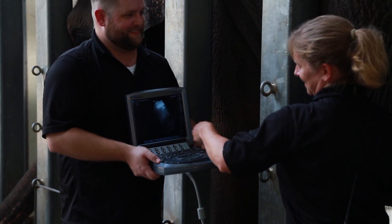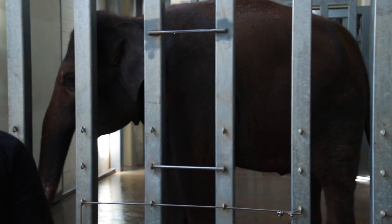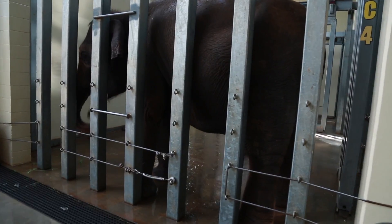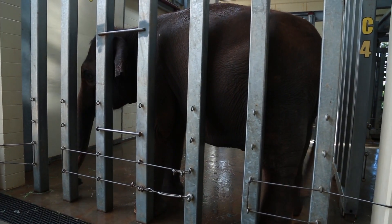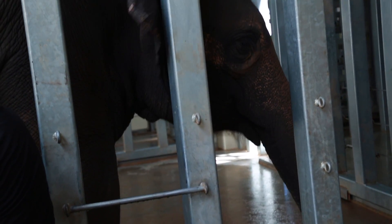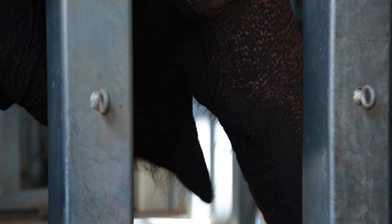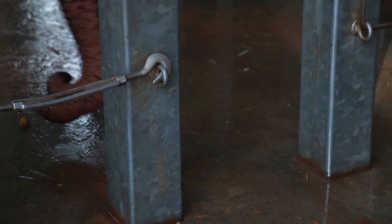The elephants here have a really great relationship with their caretakers. They're extremely intelligent animals and so they are able to learn quite a lot of different behaviors, so their caretakers go through a process where they train each of the elephants to do a variety of different behaviors that help them participate willingly in their own medical care. Obviously this is an 8,000 pound animal — if she doesn't want to do something we can't make her — so we have to have that good relationship and training for her to participate in her care. She knows that if she does the ultrasound we're not going to hurt her, and she knows she's going to get some of her favorite treats for doing that behavior.